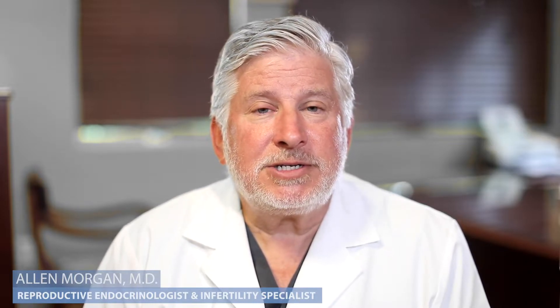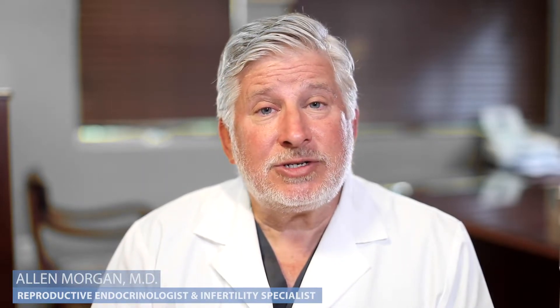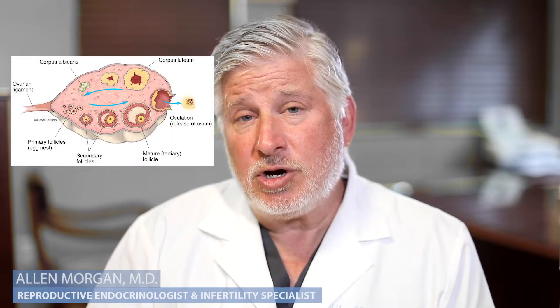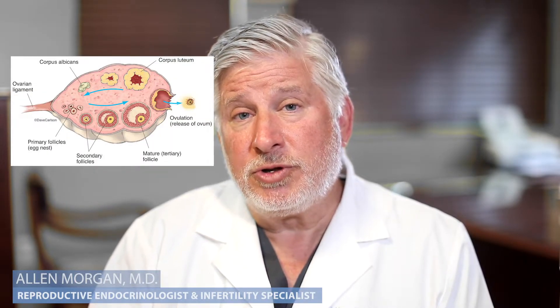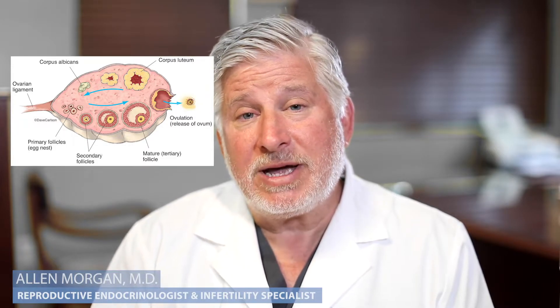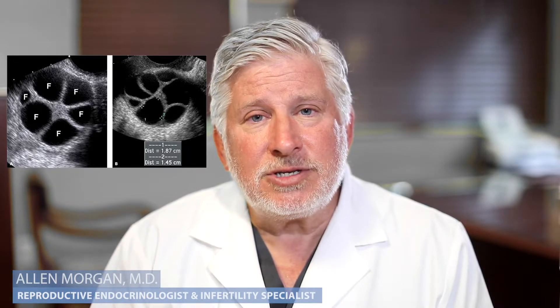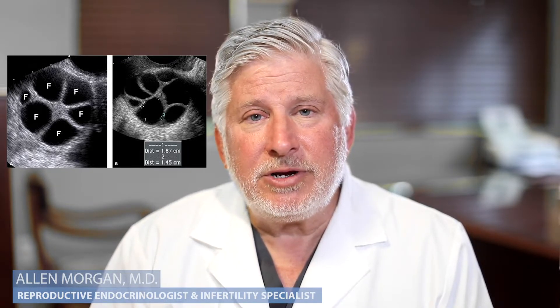So the process goes pretty quickly. Once a woman gets her menstrual cycle, she starts fertility medications. Usually they're injectable medications that will cause the ovary to mature multiple eggs over about a 10-day period, as you can see in the graph.